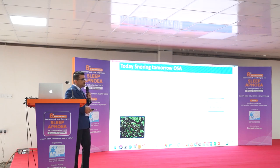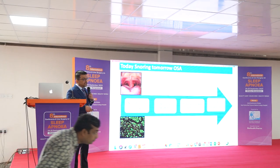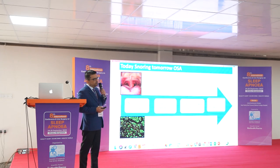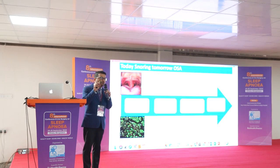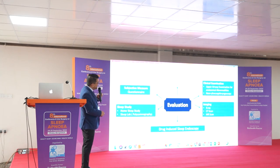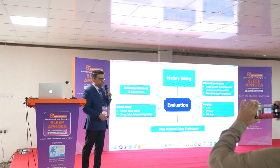In history taking, what we have to understand is that if any patient is snoring today, tomorrow he is going to have sleep apnea at night. A snorer today will have irreversible neuromuscular damage to the upper airway, which will lead to OSA. So if we think any patient is snoring today, we should take a proper history. In clinical evaluation of the patient with sleep apnea, history taking is very important.